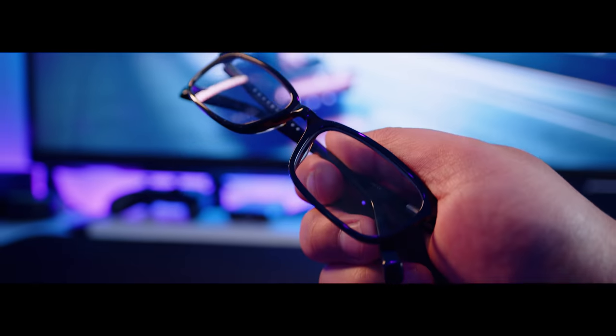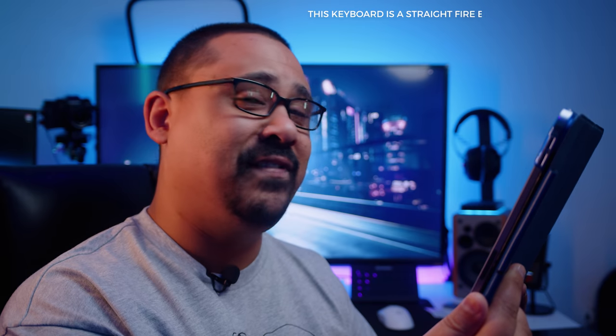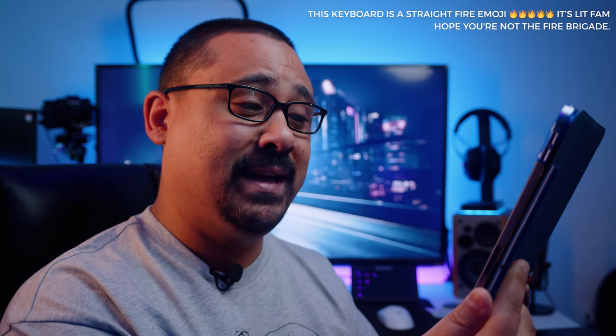Before we answer that, I wanted to share a really interesting review that I read about the Iconics L80. I'm going to change some of the very strong language so we don't get demonetized and protect the author. I'm not going to say where I saw this review. Here we go, ladies and gents — this keyboard is a straight fire emoji, and they've used five fire emojis. It's lit fam, hope you're not the fire brigade.